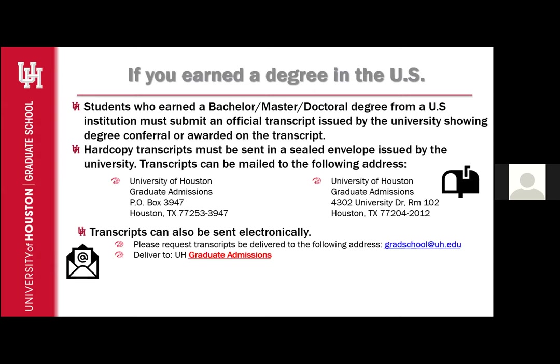The Graduate School Admissions option guarantees that the transcript comes directly to our office. If you choose any other option such as UH Admissions, it will take longer to reach us since we will have to reach out to the undergraduate office. We may not be able to retrieve transcripts sent to other campuses such as UH Downtown, UH Victoria, or UH Clear Lake.